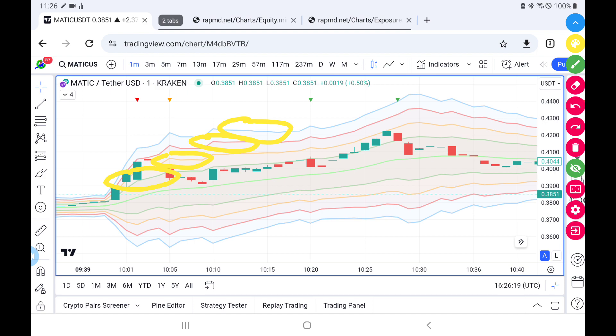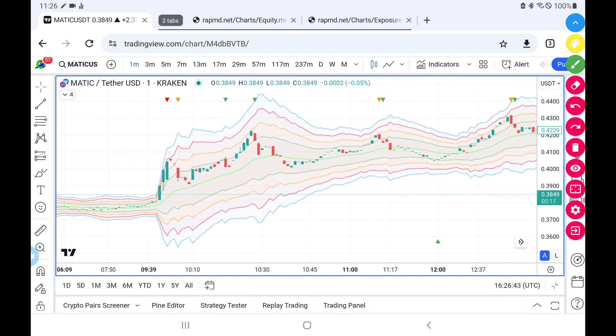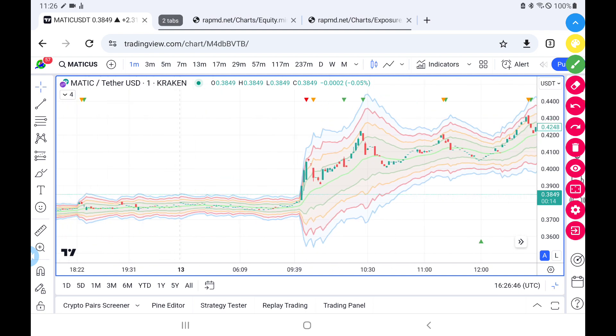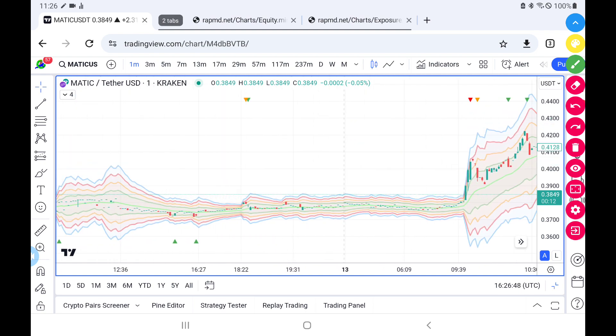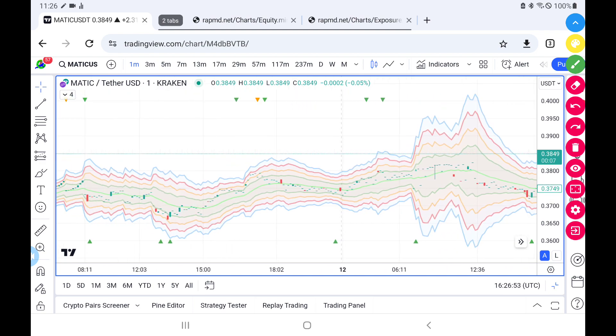The first range is $10, the second range is $20, the third range is $30, and the fourth range is $40. This applies for both buying and selling. Right now we are looking at selling positions, but the buying positions are just the same — we can see the range at the bottom that indicates that particular process.